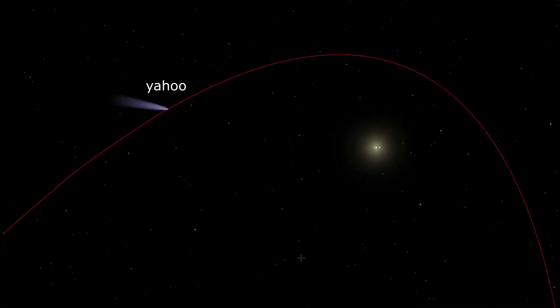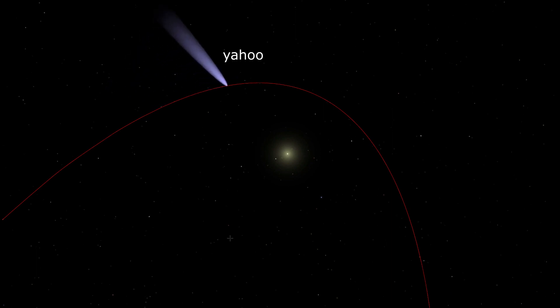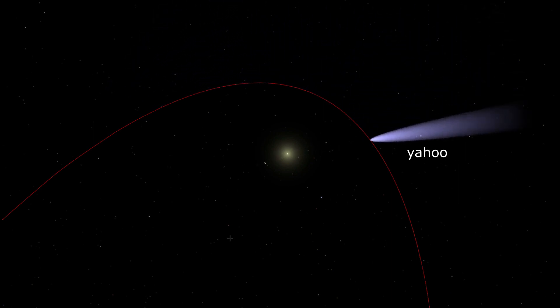It will also move at an incredible speed, traversing the distance of the full moon's disk in just one hour. Carry on watching this video to find out when and how to see this comet in your area, and if it's going to be visible to the naked eye.